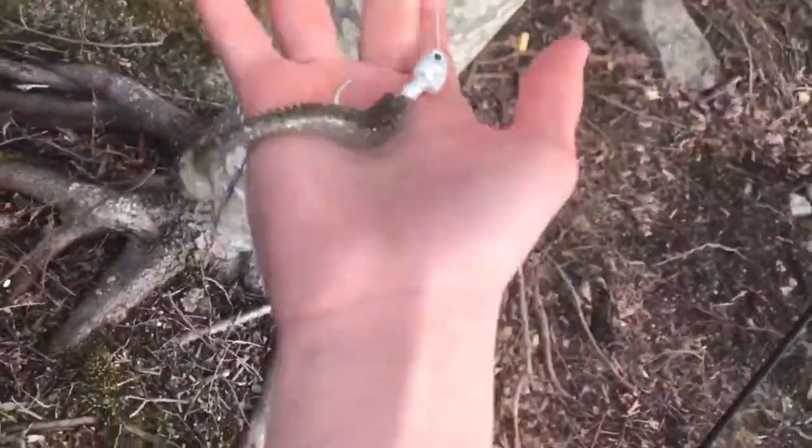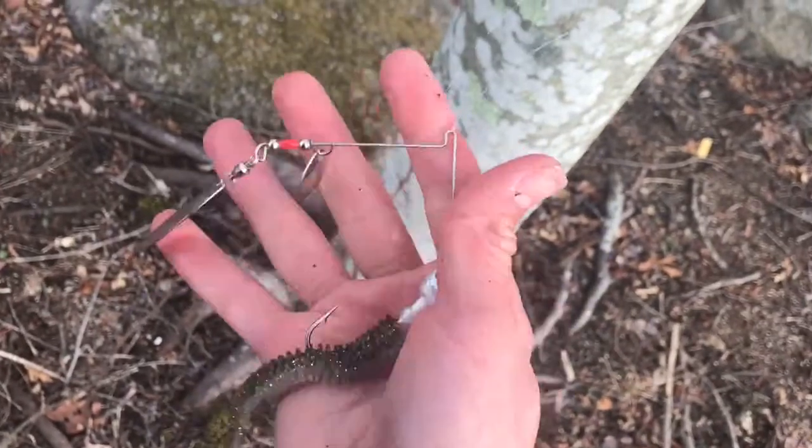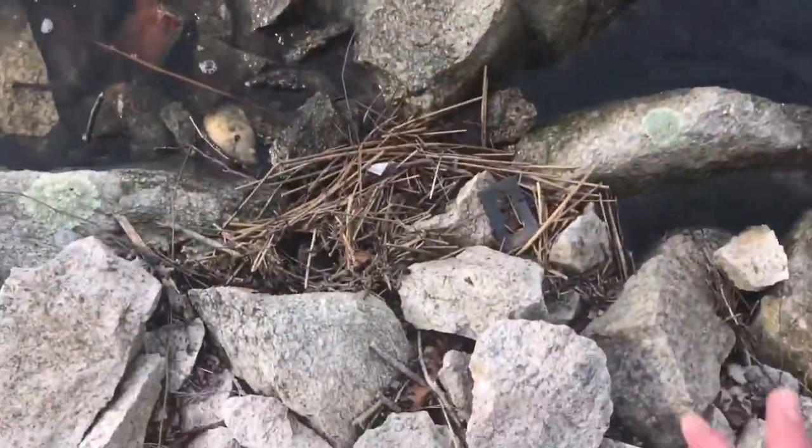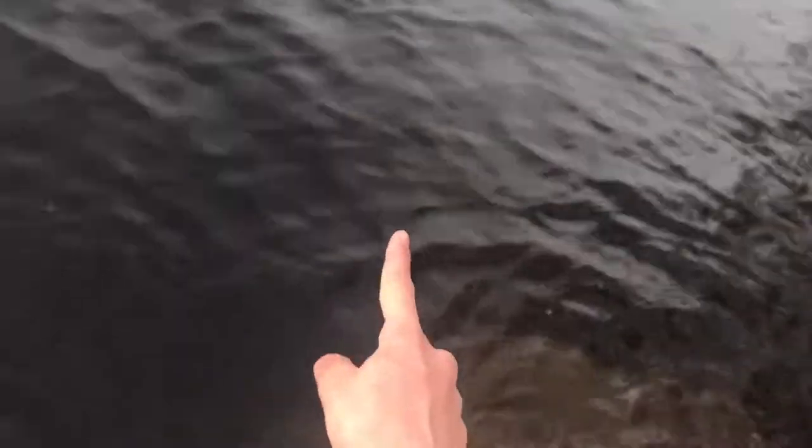I forgot the GoPro today, but let me show you real quick where she hit. I was fishing this spinnerbait right here — I like a Strike King or a Booyah, and I have a Keitech on the end. I don't like skirts; skirts give it too much flair. I like a subtle presentation, especially in the winter when the water is still cold — it's probably in the upper 40s right now. I was right here, cast it along that bank, and she hit right in front of me. I watched her hit, gave her about three seconds, and then set the hook.